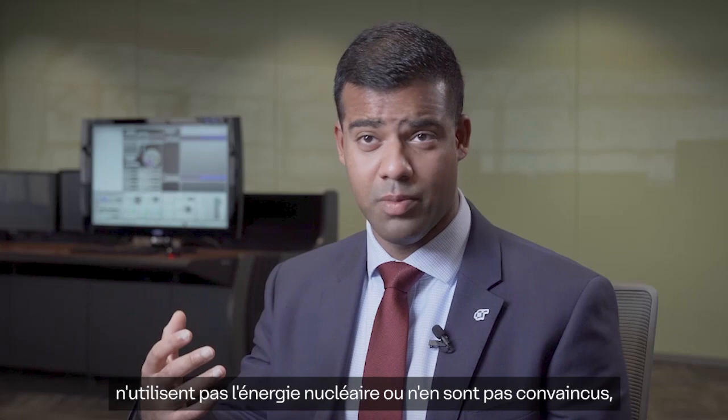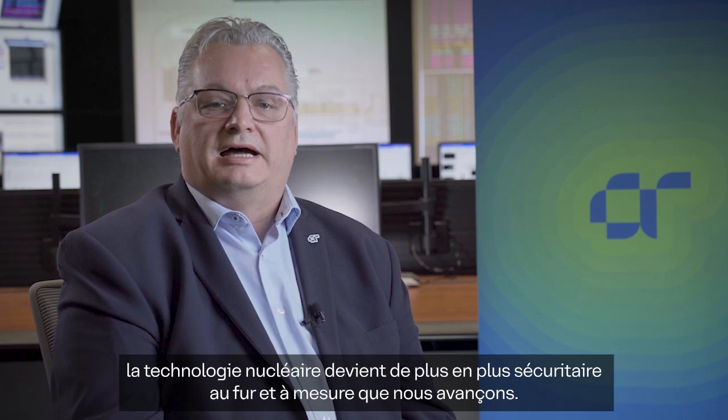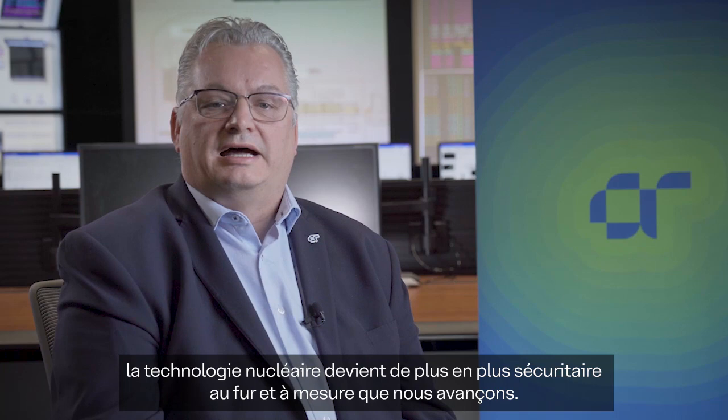So Gary, when we hear about utilities that either don't use nuclear power or aren't sure about it — utilities, governments, and the public — the three biggest concerns that they typically have are safety, waste, and cost. Can you walk us through your thoughts on each of those factors one by one? Quite frankly, nuclear technology is getting safer and safer as we move forward. For example, the CANDU reactor and many other reactors have multiple shutdown systems — what we call defence in depth. If there is a failure of one system, there's a secondary system in place to shut the reactor down in the case of an event.